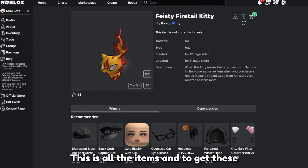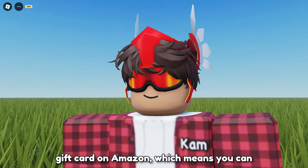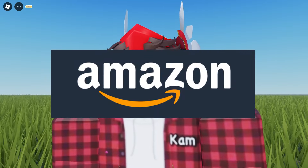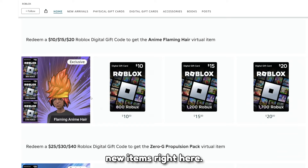This is all the items. And to get these items, you will actually have to purchase a gift card on Amazon. Which means you can only get these items by purchasing a gift card from Amazon. You can see this button on Roblox — press on it and you will see all of the new items right here.